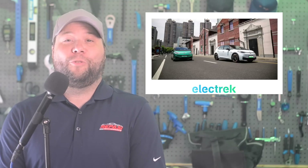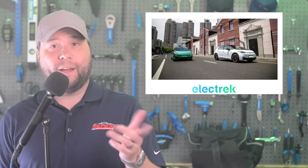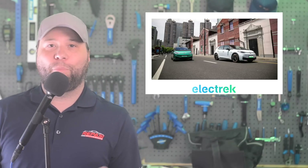What's interesting is that over a dozen automakers in China recently pledged to avoid price wars, and VW joined in using their joint venture with state-owned FAW. At Electric, we're starting to wonder how useful that pledge will be.